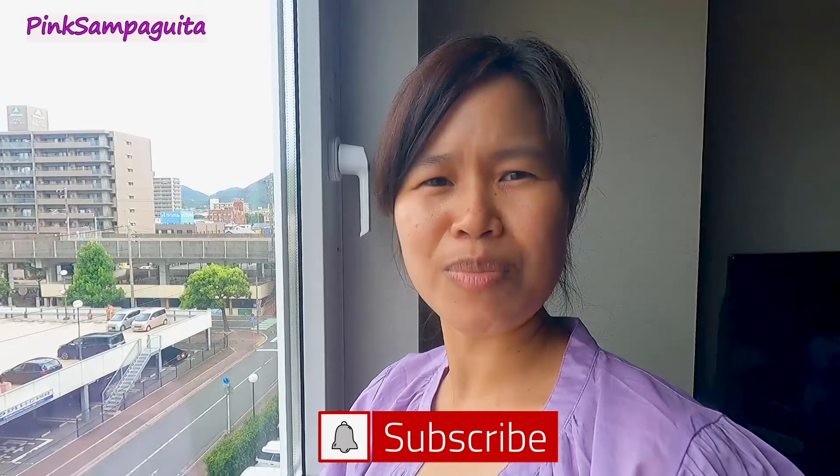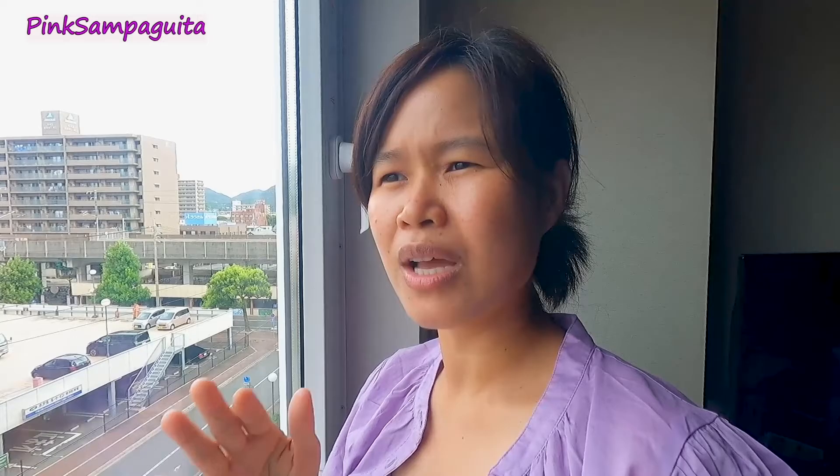Samahan nyo ulit kami guys, and don't forget to subscribe to my YouTube channel, comment down, like, and share. And kung hindi nyo pa napapanood yung mga previous episode ko for this vacation series video, please go back or scroll on my channel and check it out guys.